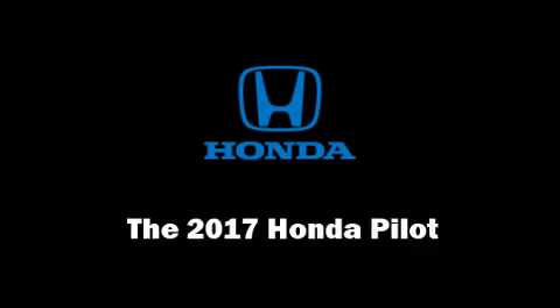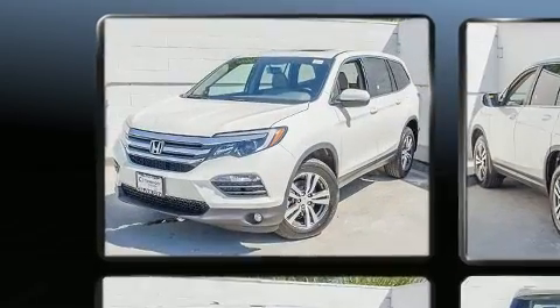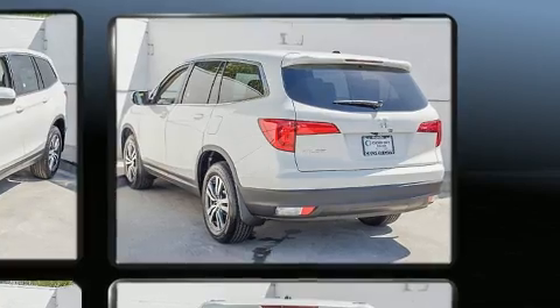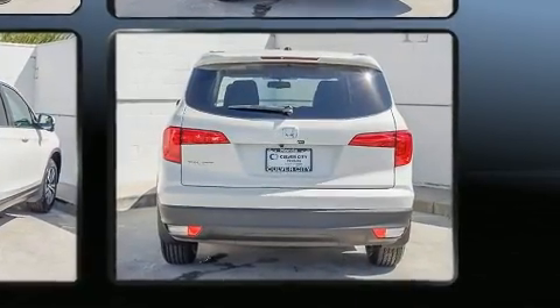Load your family into the 2017 Honda Pilot. Smooth gear shifts are achieved thanks to the refined six-cylinder engine, and for added security, dynamic stability control supplements the drivetrain.